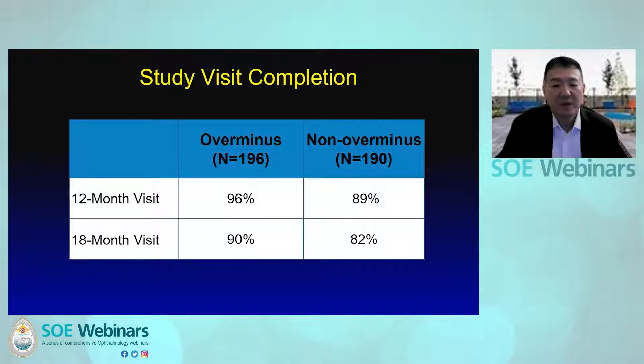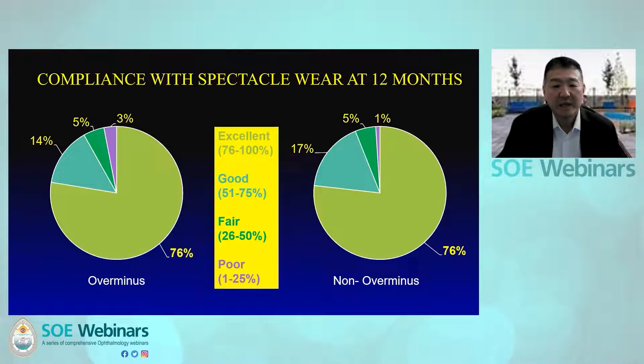Study visit completion was excellent in both groups, and based on parental report, compliance with spectacles at twelve months was excellent, at 76 percent of the participants in both treatment groups.